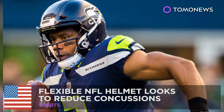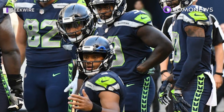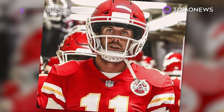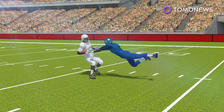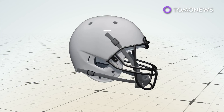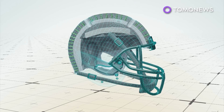Flexible NFL helmet designed to reduce concussions. This NFL season, about 70 players are wearing a new state-of-the-art helmet designed to lower the risk of concussions. The Vysis 01 was specifically designed to soften the blows NFL players take to their heads during games.